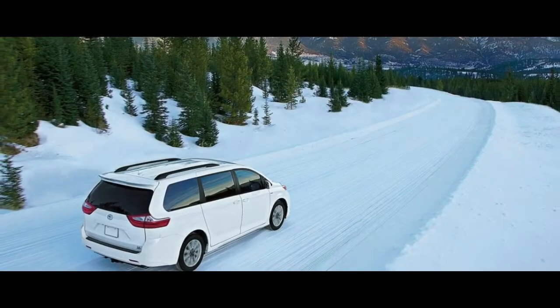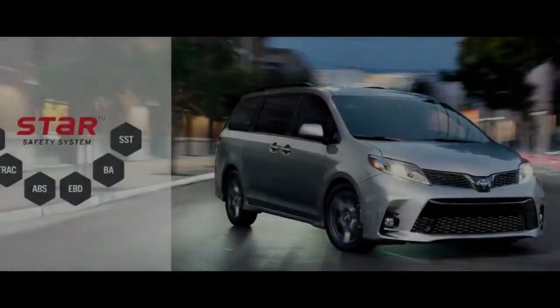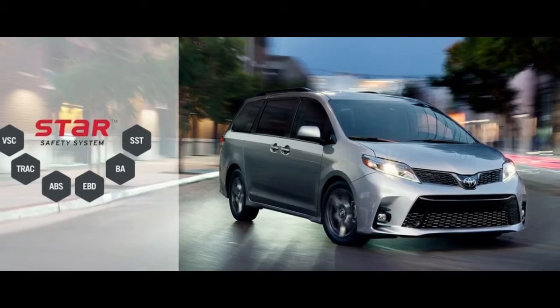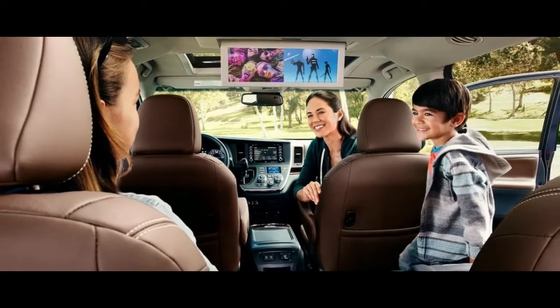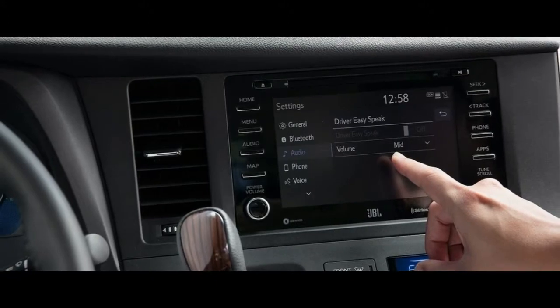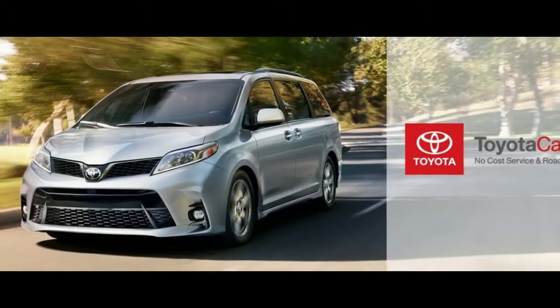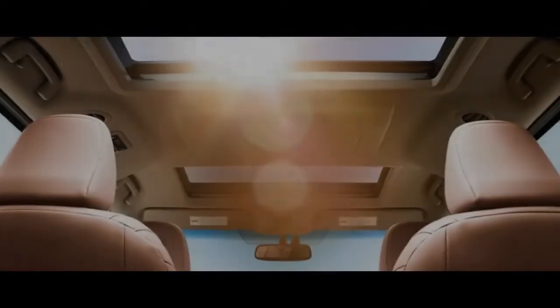Up front, it's hard not to notice the Sienna's widened grille. Designers dropped the front bumper lower and made it wider to give the van a more aggressive look. Side panels that were reserved for sportier SE models last year are now standard equipment on all grades this year.